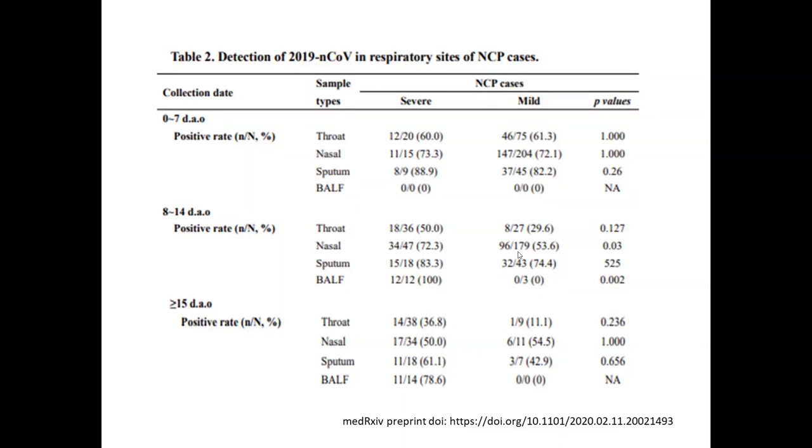Sputum followed by nasal swab also had a good diagnostic yield. In mild cases, only 53% yield was seen for nasal swab, which was still low. After 15 days, BAL had a higher yield mainly in the severe subset; results were unknown for the mild subset as it was not performed. This study has certain limitations: all patients were previously diagnosed and not all samples were taken in all patients — BAL was taken only in the severe subset, so we cannot equate these findings to patients with milder disease. Moreover, it is under peer review and the data remains unpublished.